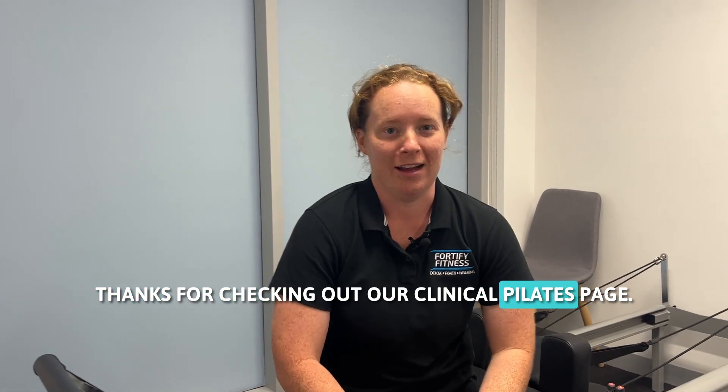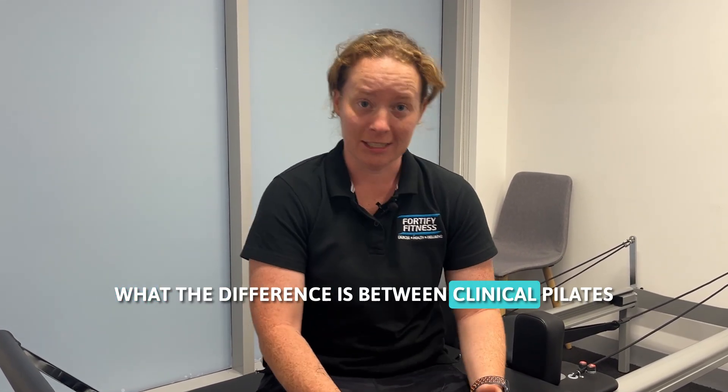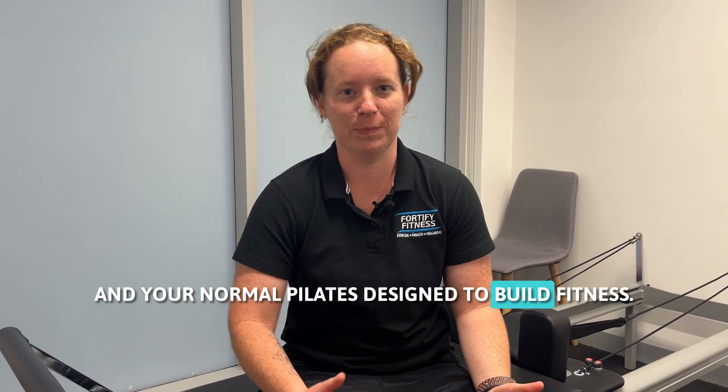Thanks for checking out our clinical Pilates page. You might be wondering what the difference is between clinical Pilates and your normal Pilates designed to build fitness.